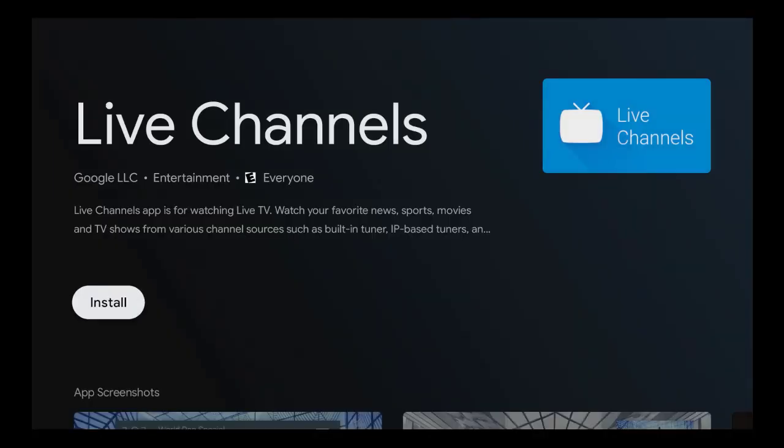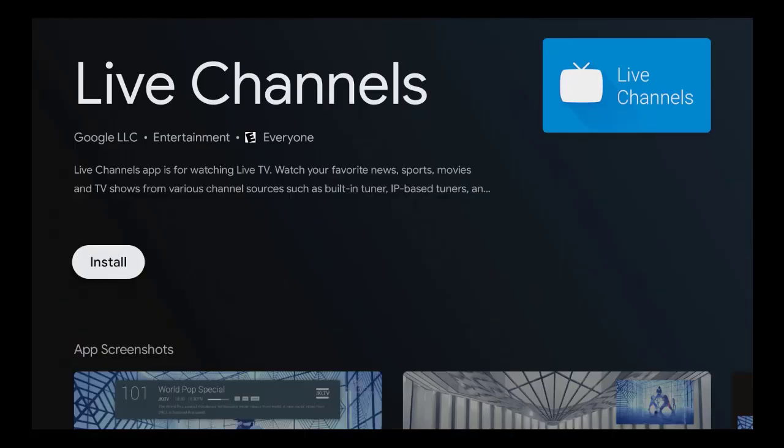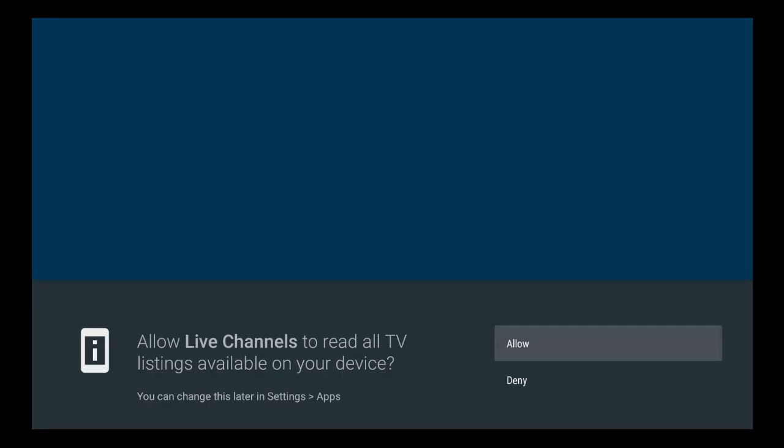As you can see, Google LLC created this app, so it's from the Google Play Store. It's a live TV app — for watching TV, your favorite news, sports, movies, and TV shows from various channel sources: FAST channels, built-in tuners, IP-based tuners, and more — shown instantly on your Android TV. These work with FAST channels like Pluto, Crackle, and Tubi. I'm going to go ahead and install this, because it is fine to install on my device using the Google Play Store.